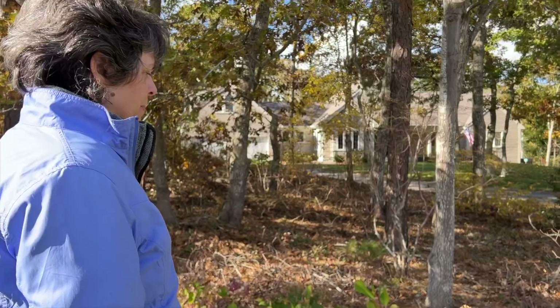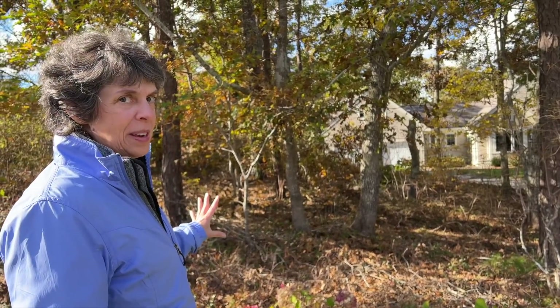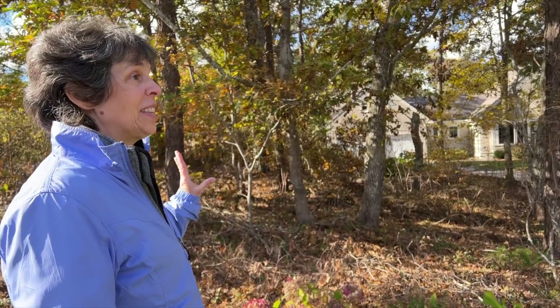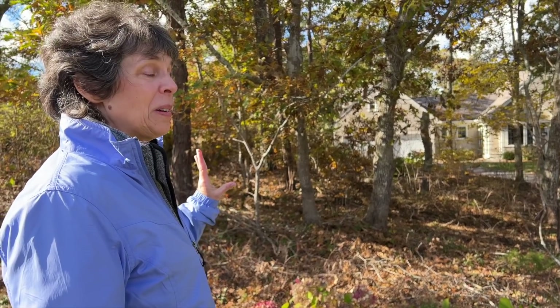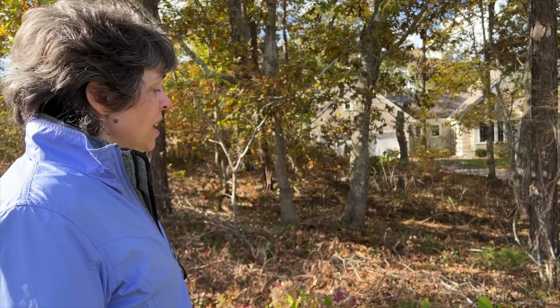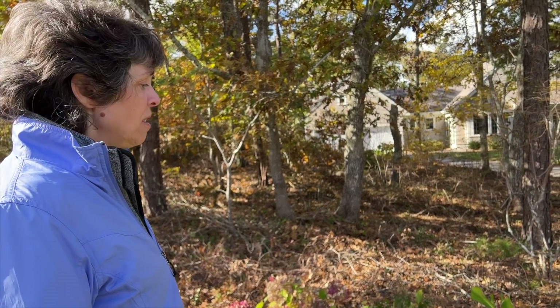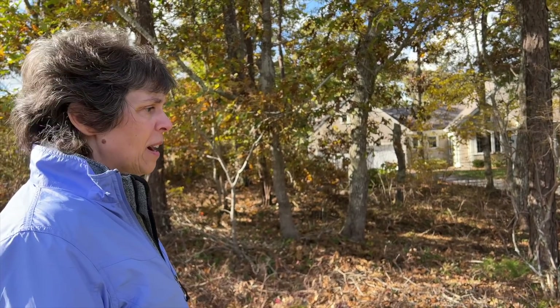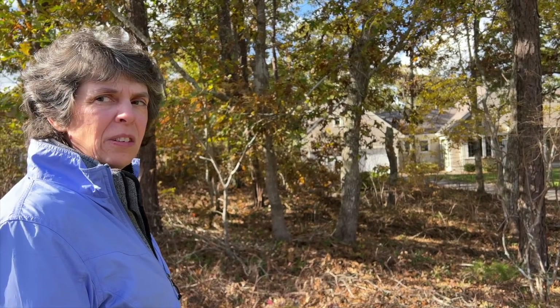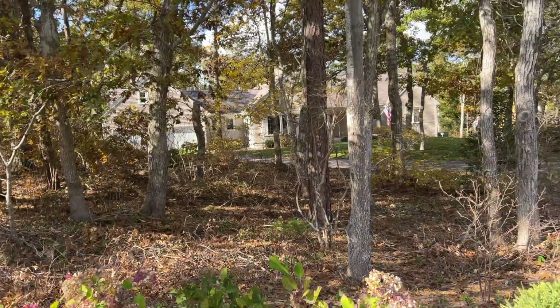Do you have any trouble with deer on your property? Oh yeah. Everything here is highly selected for not being eaten by deer. Over the years, I've had plants that were on the deer-resistant list and they don't last 24 hours. I think those deer come through here every night. They don't eat the hydrangeas? They occasionally nip off some buds when the buds are nice and full, but I'm surprised they kind of leave them alone. There are hydrangeas everywhere on Cape Cod, so maybe it's just boring for them.